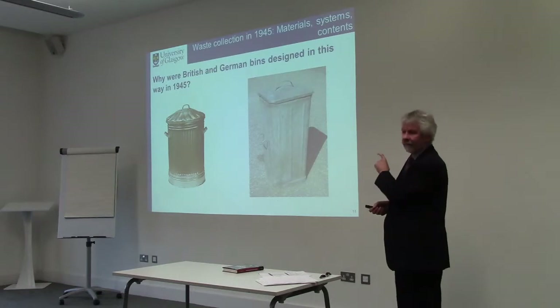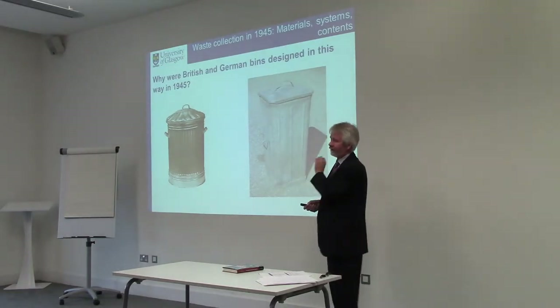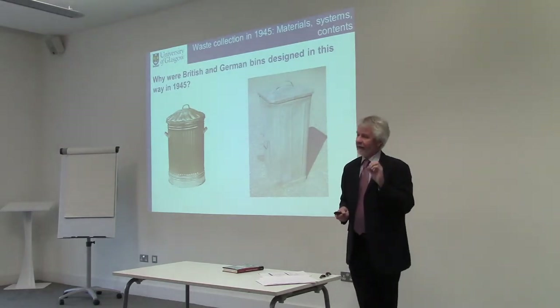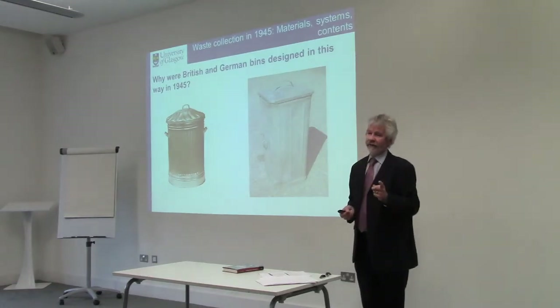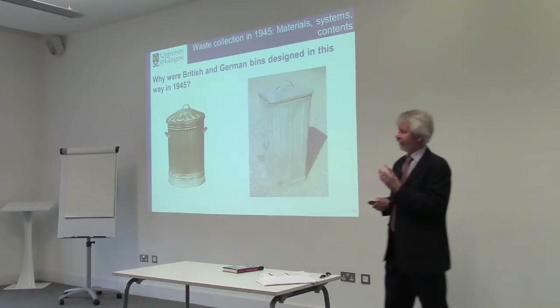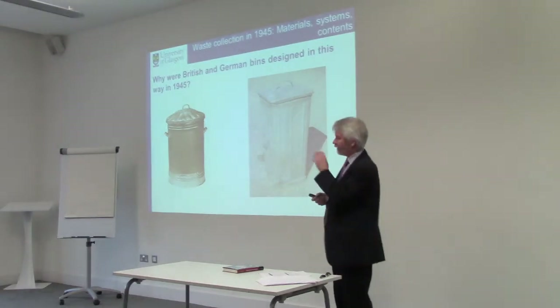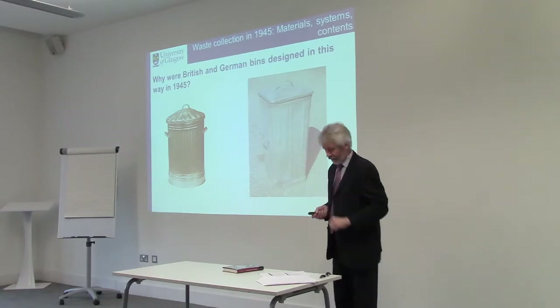Germany had already in the 1920s experimented — many German cities had experimented — with what was called 'dustless loading': the mechanical connection of a garbage can to a vehicle, which is fairly typical nowadays. So there was a tradition, though the vast majority of German rubbish was still handled in the same manual way as British bins at that time.